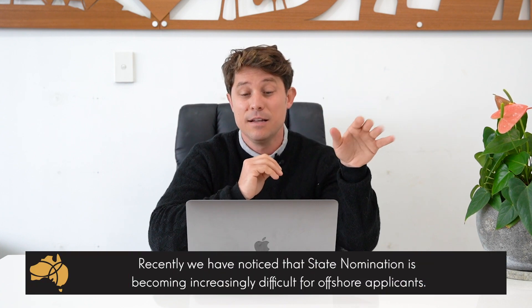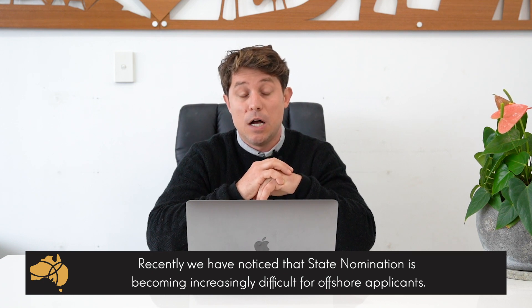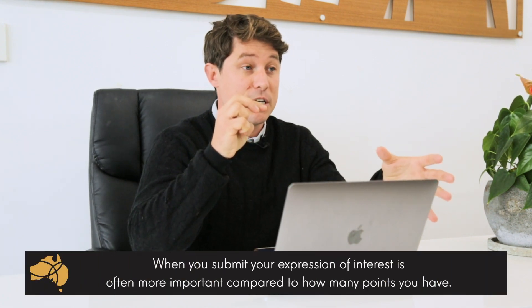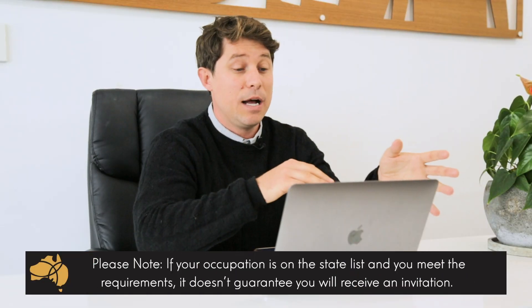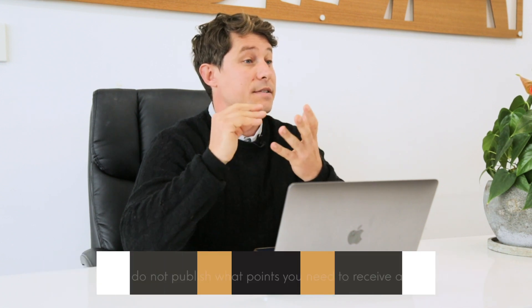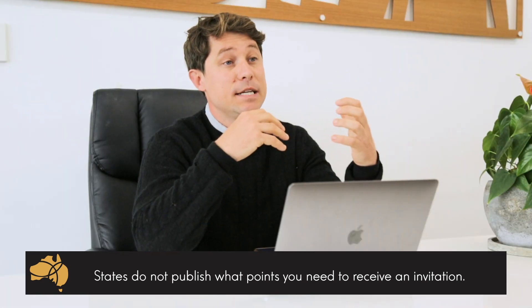So what are some recent trends? Currently, it's a lot more difficult for applicants offshore — outside Australia — to get any invitation. Many states are generally only offering state sponsorship for people living and working in the state. Additionally, many states will have their state nomination open and close sporadically throughout the year. So I often say it's more important when you submit your expression of interest — having more time on your side than the total number of points you have. Please note, if your occupation is on the state list and you meet the state requirements, it doesn't necessarily guarantee you will receive an invitation. States do not publish what points were needed for certain occupations; it's a competitive process with no set waiting time, but rather a pool of applicants that the states get to choose from.